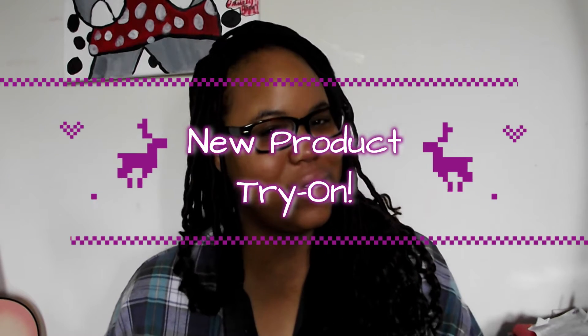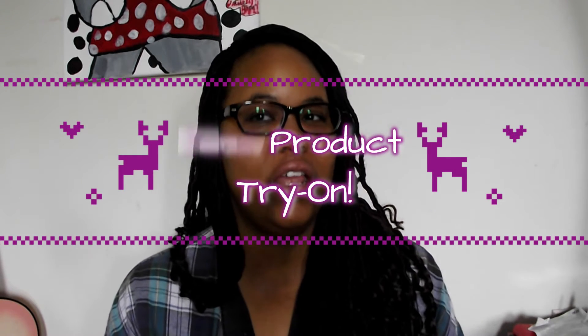Hey guys, welcome back to my channel. It's your girl Denny. I'm a bit late in the game with Vlogmas this year, but you know, things happen. We're about to get this train back rolling. Today's first Vlogmas video, I'm going to be trying out a new product and I am super excited because it's from one of my favorite drugstore-like brands. So let's get started.